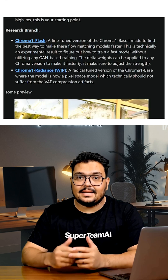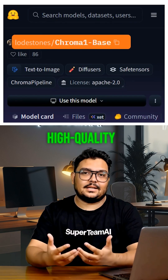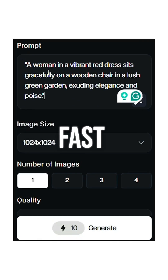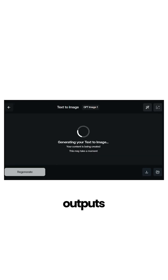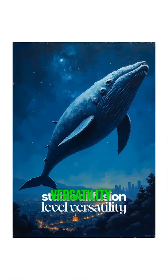What's crazier? He didn't stop at one model — he built four versions. Chroma 1 Base for high-quality image generation, and Chroma 1 Flash optimized for lightning-fast outputs. The results? Flux-level quality, Midjourney-level details, and Stable Diffusion-level versatility.